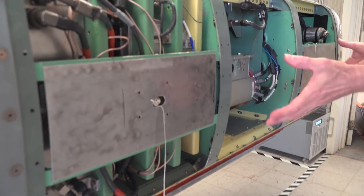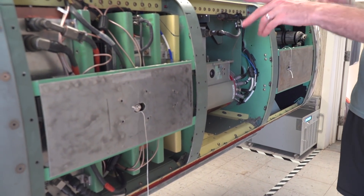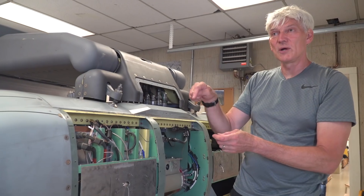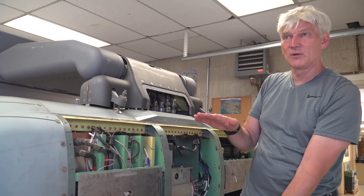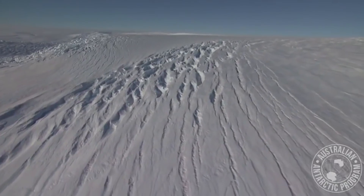The pod is underneath the plane and the sensors actually look out underneath and down into the ice. When you're looking down through the ice, you're actually looking back in history — you can be looking back hundreds of thousands of years in time.